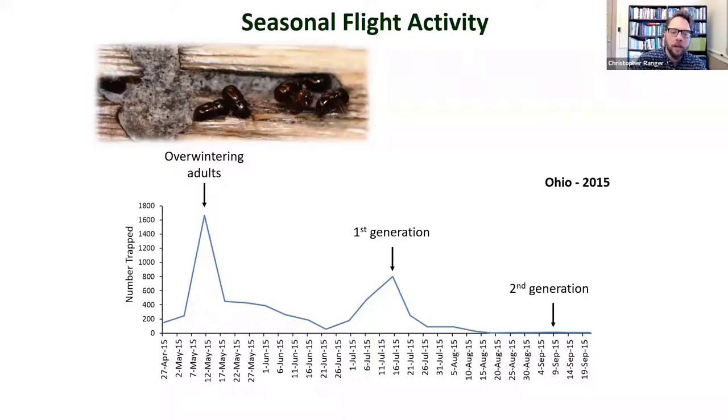Beetles emerging from the trees they overwintered in fly to new trees, attack them, establish new galleries, and produce offspring. Then later in summer — here in Ohio generally mid-July — we see a second peak representing the first generation of beetles that then leave those trees to look for additional hosts. Usually the peak activity is in early spring. In southern states, flight activity can be extended with a definitive second generation and almost year-round activity depending on how far south you are.